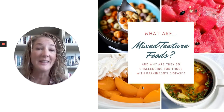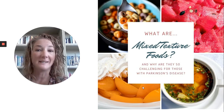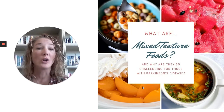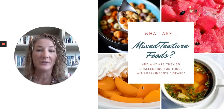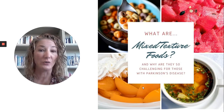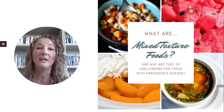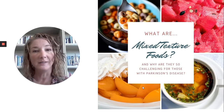The next video in our Safer Swallow series is all about mixed texture foods, or two-textured foods as they're sometimes called. So first of all, what are mixed texture foods, and why are they so challenging, in particular for individuals with Parkinson's disease?